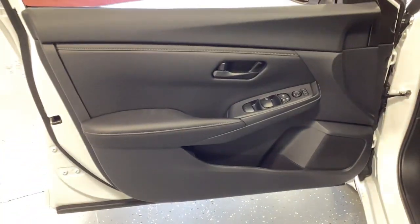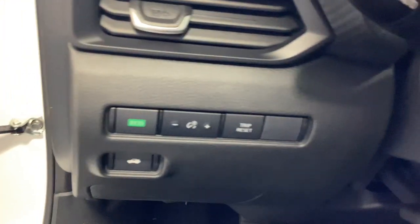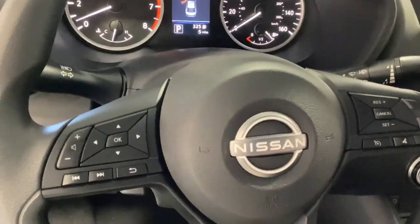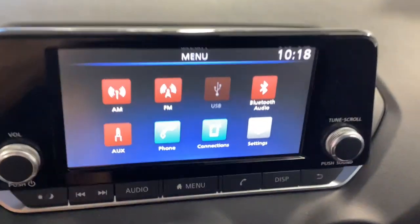Apple CarPlay and/or Android Auto, Pre-Collision System, Proximity Key Entry, Keyless Entry, Backup Camera, Lane Keeping Assist, Blind Spot Monitor, Steering Wheel Audio Controls, Alarm, Electronic Stability Control.